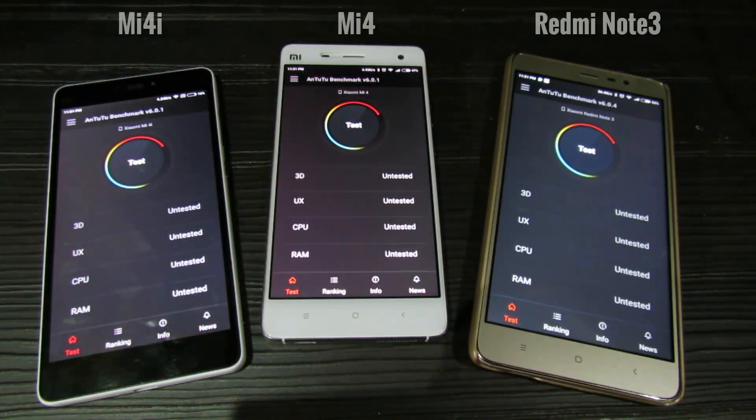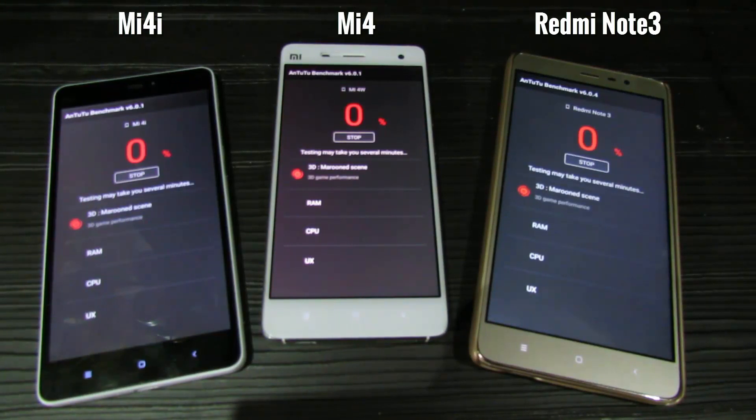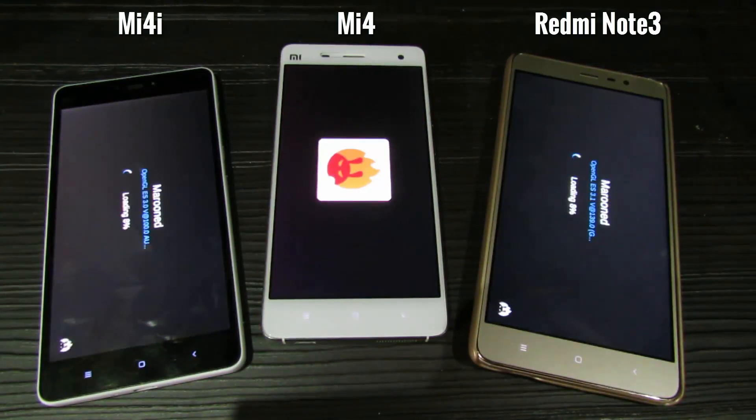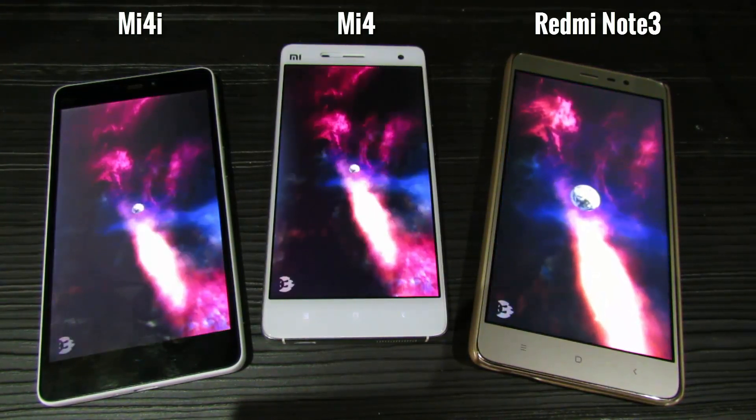Let's perform the Unito2 benchmark test on Redmi Note 3, Mi 4, and Mi 4i. I started all three together — even though I tapped start on Redmi Note 3 last, you can see it started first.